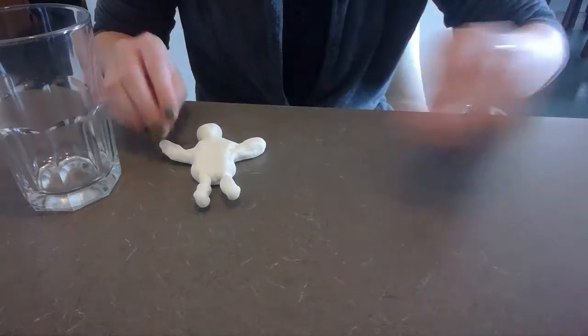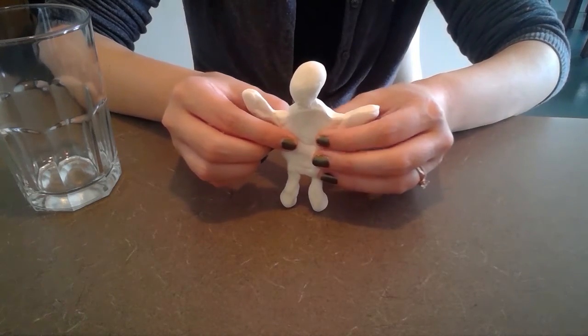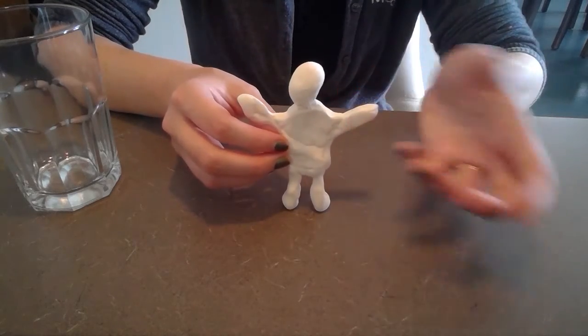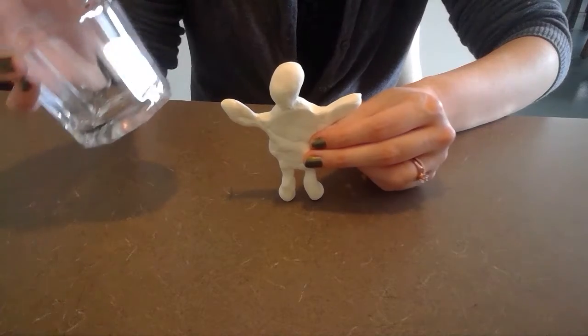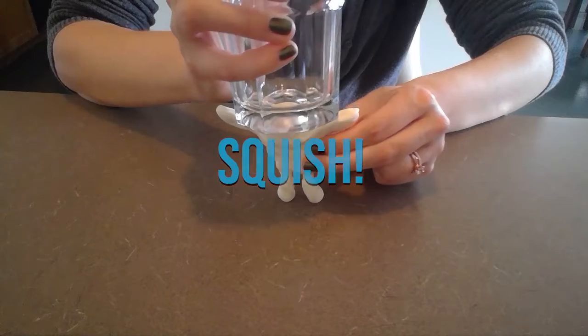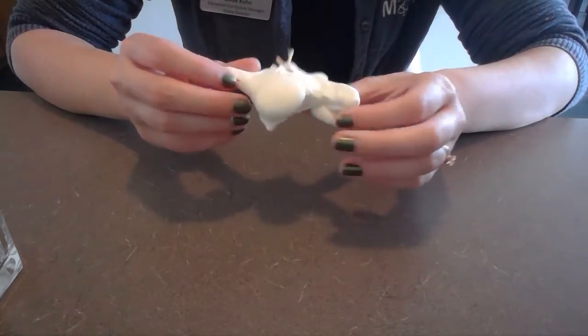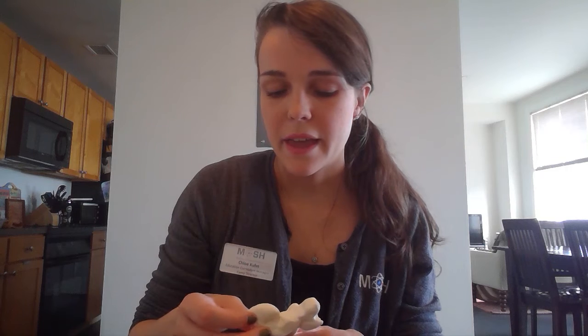Let's try our bony body — this one has the toothpick skeleton in it. If you weren't able to find toothpicks at home, good options are the little floss picks for flossing, pasta like spaghetti broken into small pieces, or sticks from outside — you just want something thin and rigid to make nice little bones. Here we go, three, two, one! It ended up folding as well and the bones broke — which does happen to people — but it was a lot harder to smush. The one with bones was more difficult and kept its shape a little better.